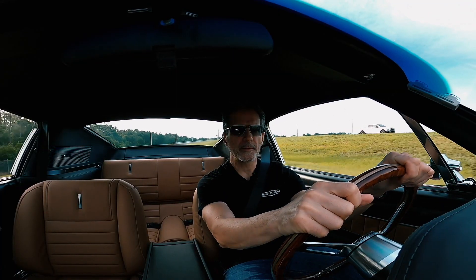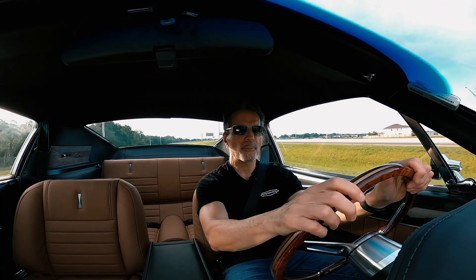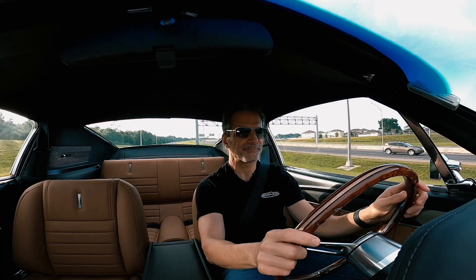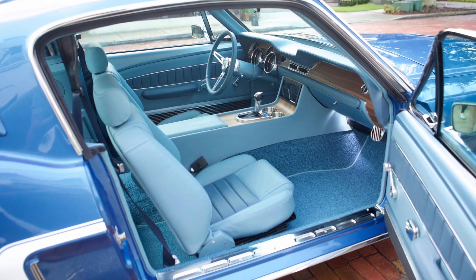One of the great things about buying a Revology Mustang is you can personalize it. You can choose the color, the trim, and the options that you want, and really make it your own.